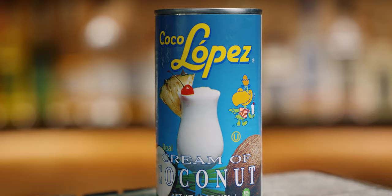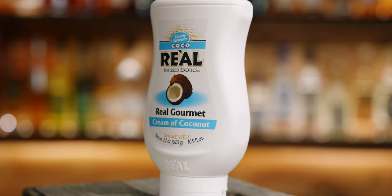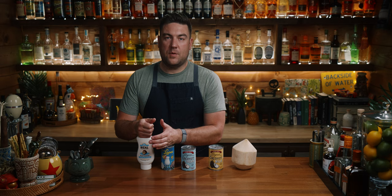Cream of coconut is coconut milk with sugar. The two you see called for most would be Coco Lopez or Real Cream of Coconut. You can find these at bottle shops — they sell them at Total Wine. What I like about Coco Lopez is it comes in a can, so I can store it away when I need it. Both are shelf stable when not opened. You can also make your own cream of coconut at home by taking a can of coconut milk and adding equal parts of a two-to-one simple syrup. That gives you your own homemade cream of coconut.